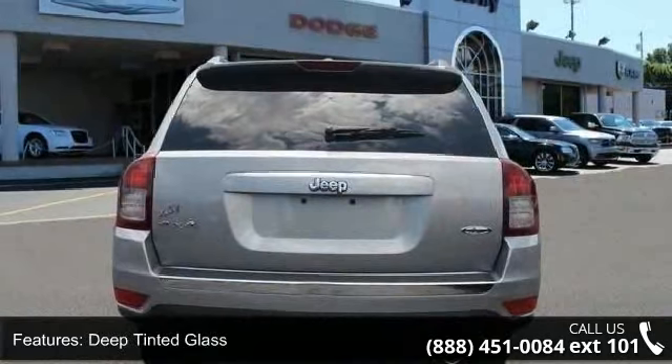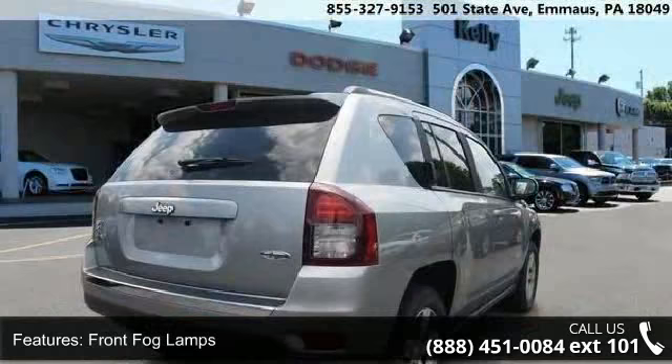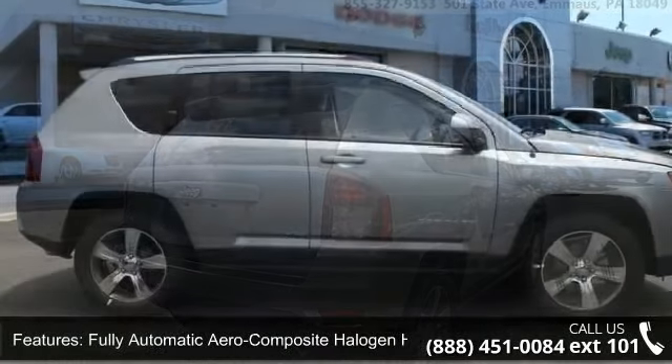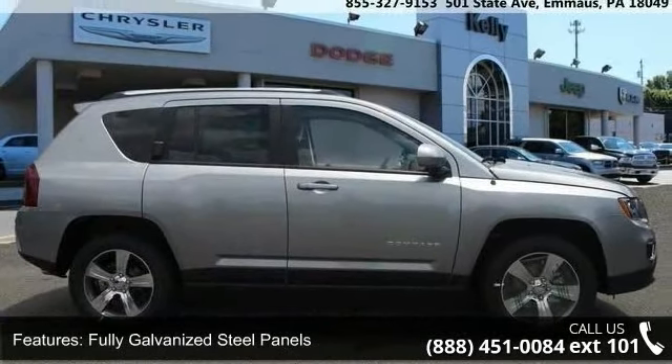LED brake lights and lift gate rear cargo access. Low mileage is an important factor in your purchase and this vehicle delivers a low odometer reading. A test drive is waiting for you — call now to schedule an appointment at our dealership.